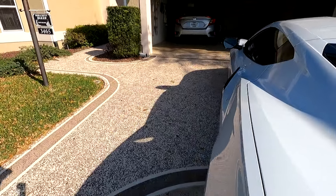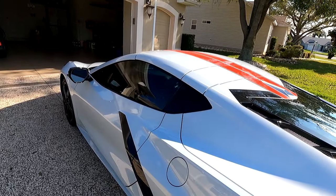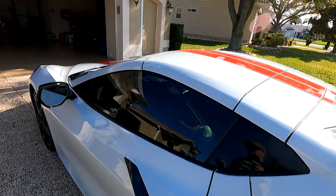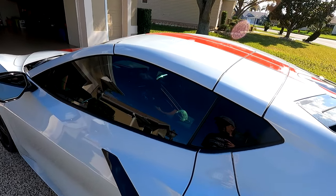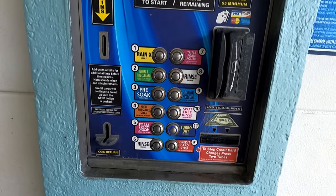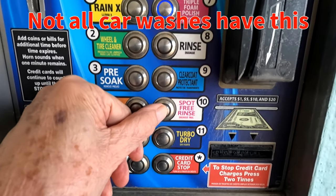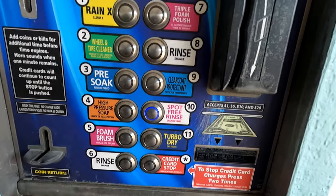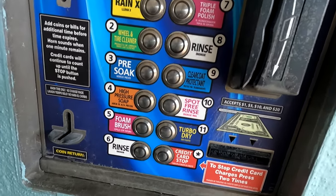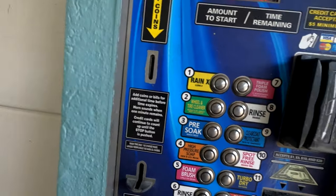If I go to the car wash where they have the jet spray, what I do is on the final rinse — they have a spotless rinse and I use that. I'm at the car wash today and I thought I'd show you: number 10 right here, spot-free rinse. That's the baby you want. When you put this on and wash the car off, it's spot-free. You don't have to worry about any water spots on your car. Pretty cool. That's why I like this car wash.